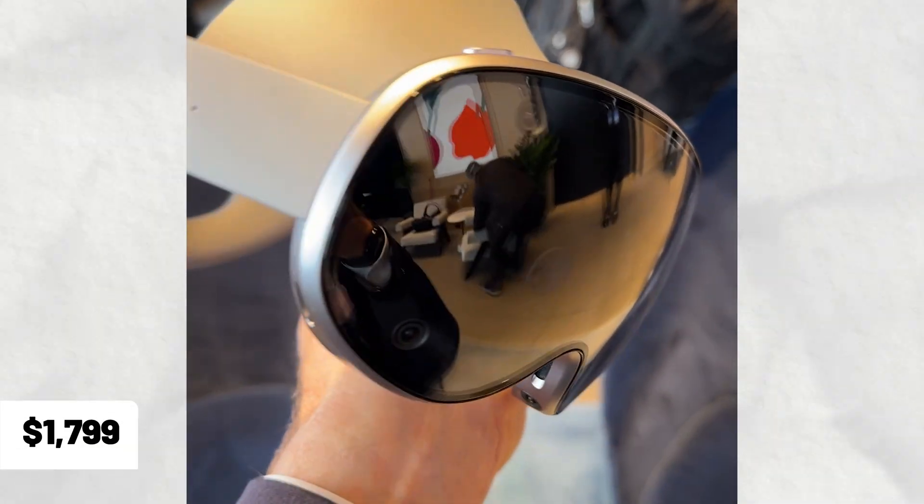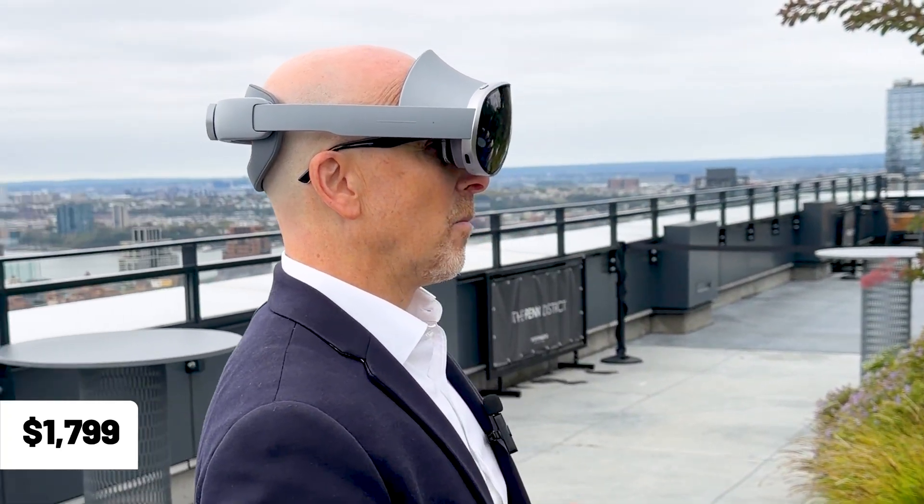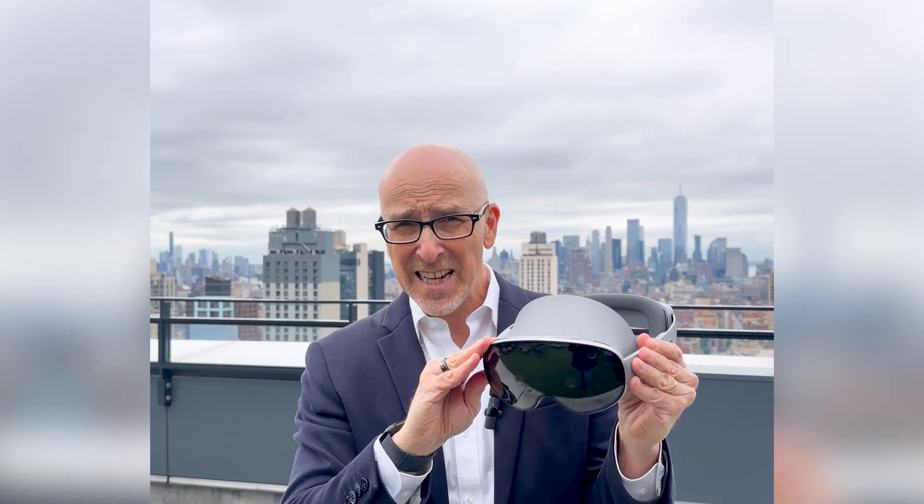So here we have it, Samsung Galaxy XR. Starting at $1799 — that is a very exciting price point for a mixed reality spatial computer, because that's what it is, basically. It's got both pass-through and fully immersive modes. At the center of all of this is Gemini, Google Gemini — that's kind of the secret sauce.